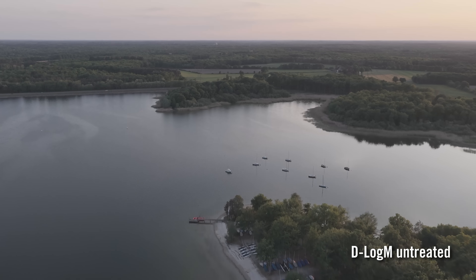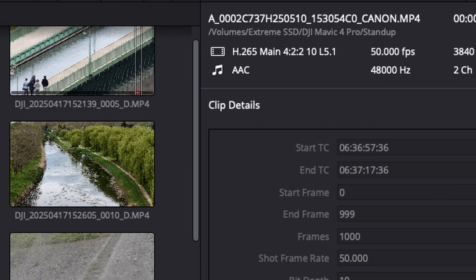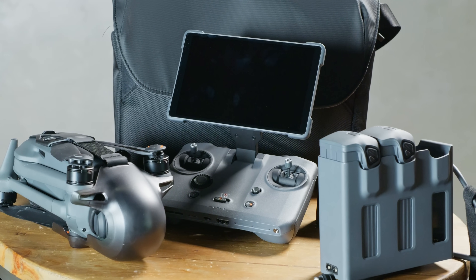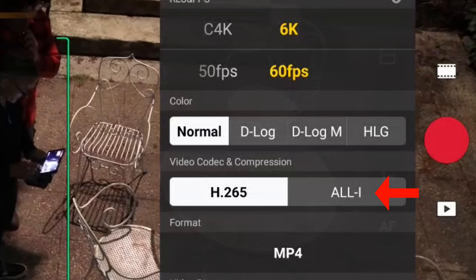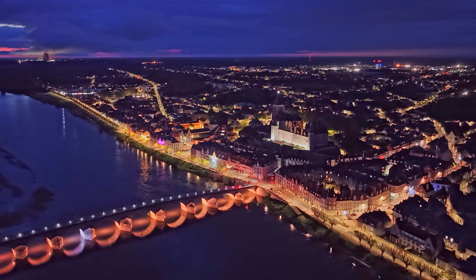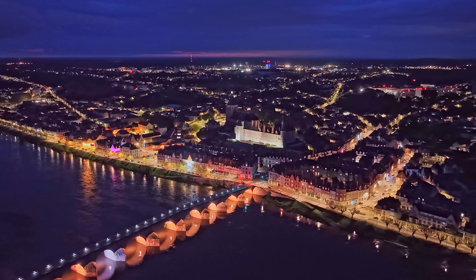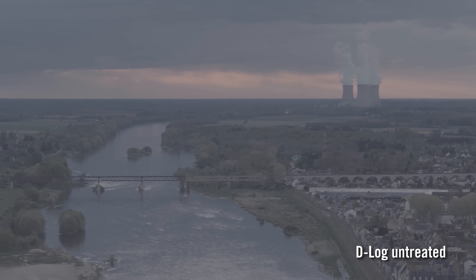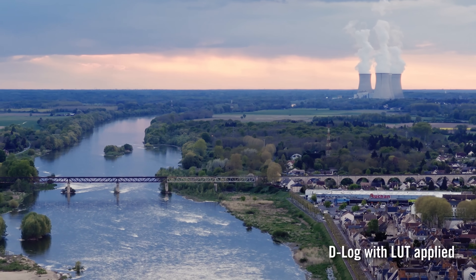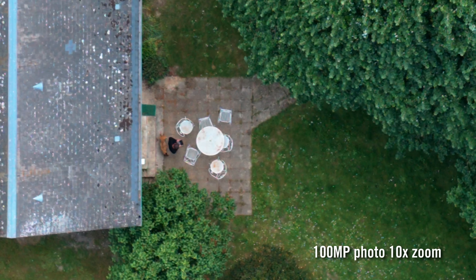I liked using D-Log M to get a good balance between ease of adjustment and dynamic range. Note that the base Mavic 4 Pro captures H.265 video, but the Creator Combo version with faster internal storage adds H.264 All-I support for easier editing. Pro Res is no longer an option as it was on the Mavic 3 Pro. However, the Mavic 4 Pro beats all other consumer drones in low light thanks to its dual native ISO. When shooting a cityscape at dusk at ISO 6400 and up, grain was easy to tamp down with noise reduction, and D-Log mode provides enough dynamic range to balance bright sky and dark ground areas.